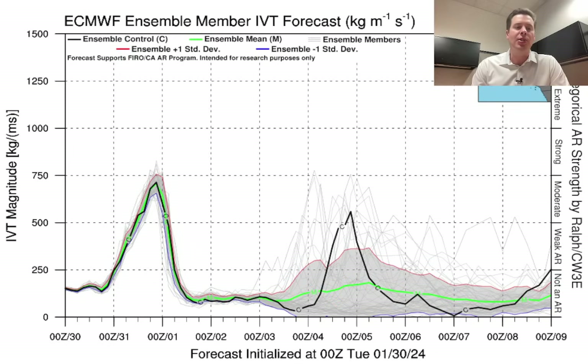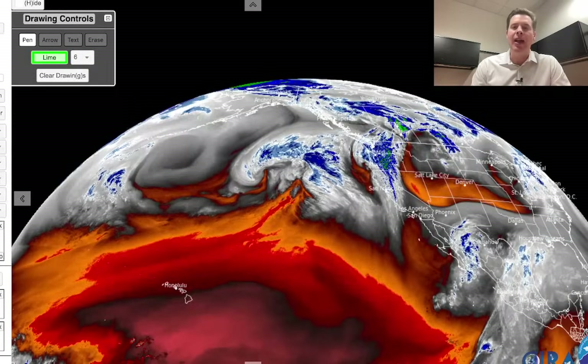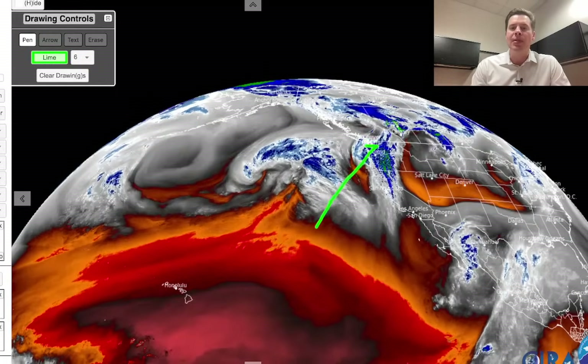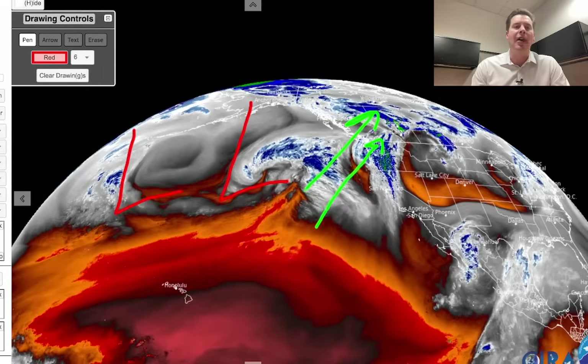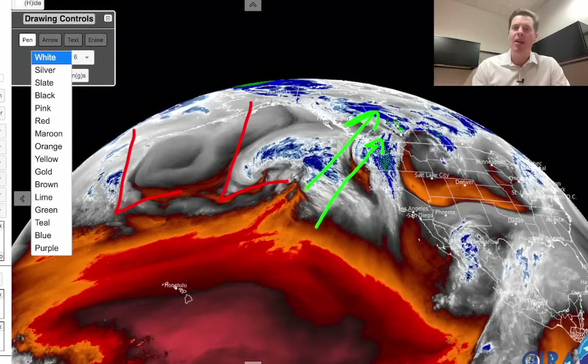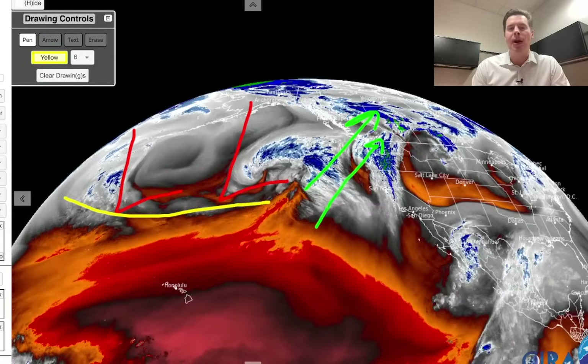Let me take you over to water vapor satellite imagery to show you the lay of the land. We still have this moist flow being directed up into the Pacific Northwest and also B.C. — very high snow levels. It's just warm across the west right now with freezing levels running crazy high. The first storm system — you can see this big trough of low pressure back here, and there's another area of low pressure behind that. Both storms become part of that first week of February pattern with this jet streak and this powerful subtropical jet.